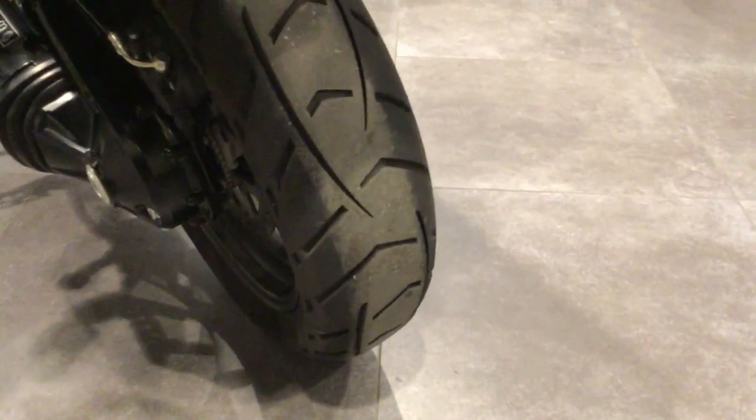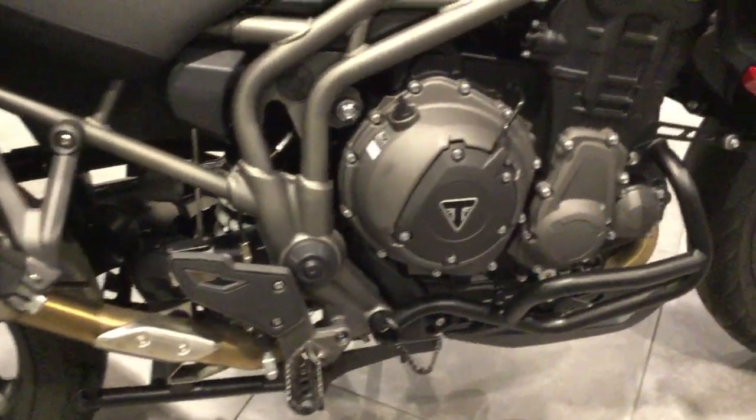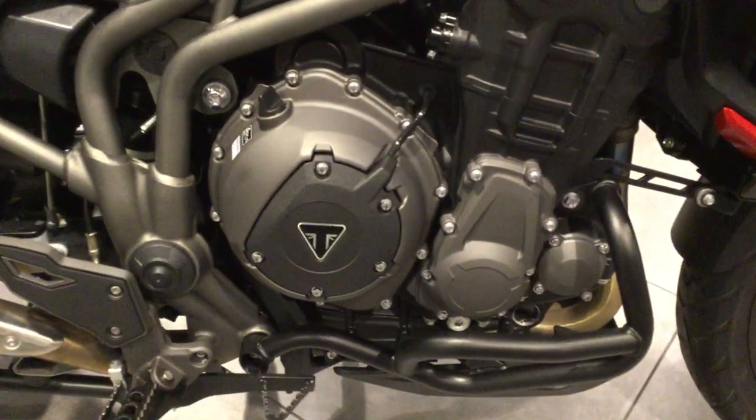Plenty of tread on the rear tyre. Arrow exhaust fitted as standard. No marks or scratches to this side of the bike, either.